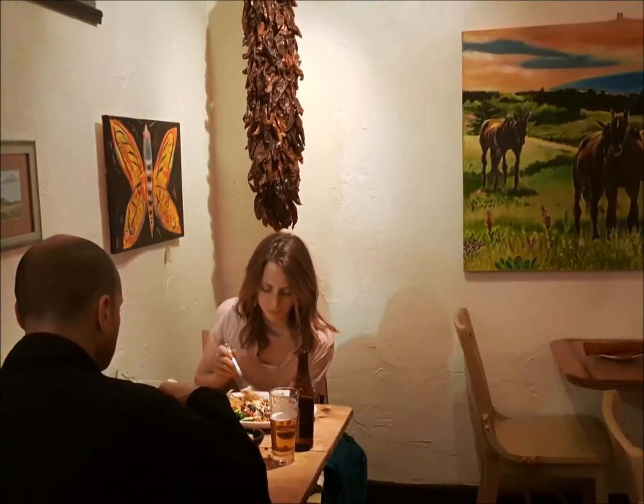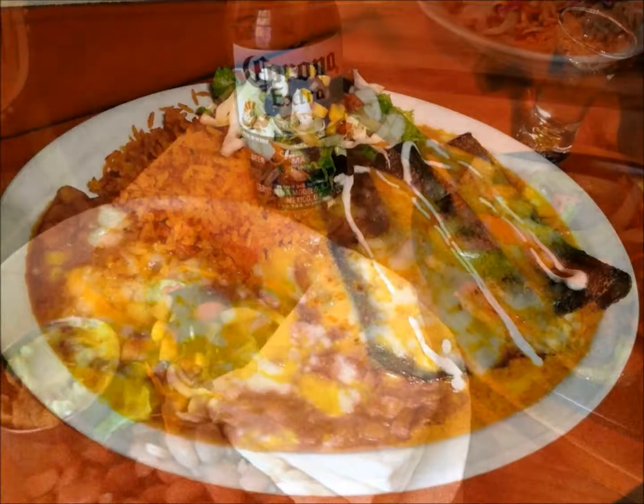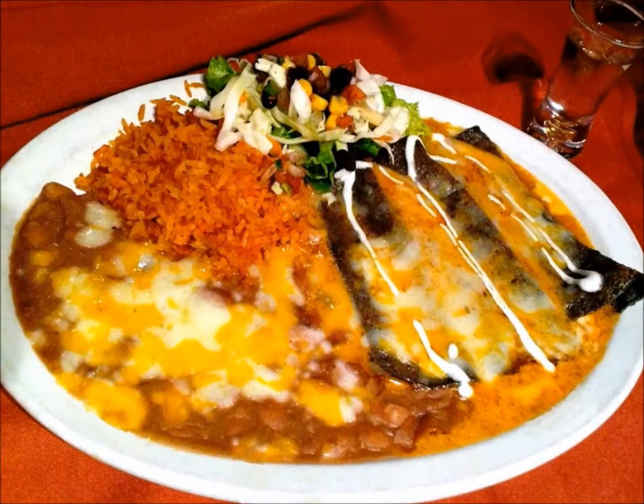They've always made us feel at home when we come here. The dish that is our signature is the carne adivada, which is pork that's been marinated and then braised for several hours with the red hatch chili. And that is very popular.